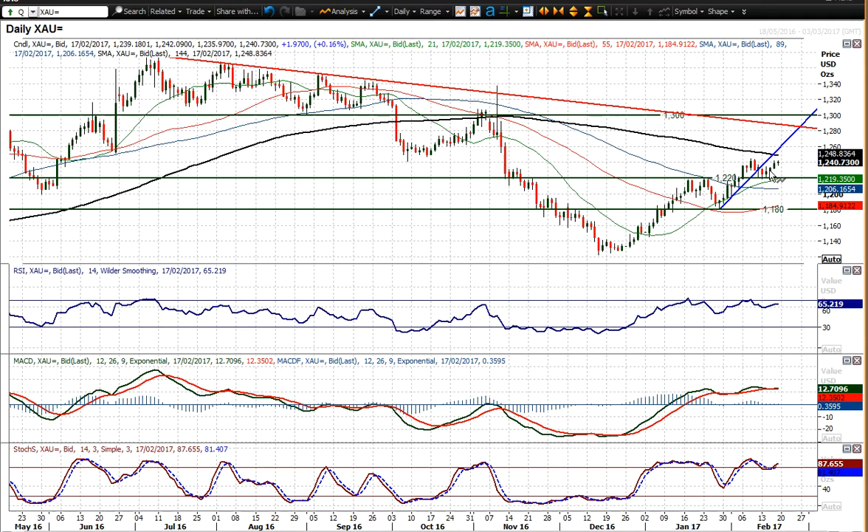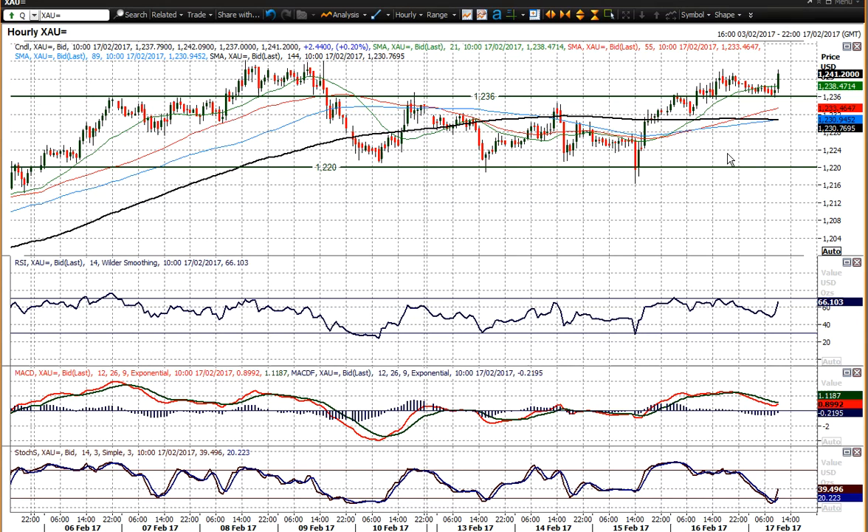So you'd measure the depth of that consolidation, which is around about 25 to 30 dollars, and you project it higher. Taking it from around about 25 bucks, you'd project it higher — so you'd be looking at moves towards the 1270 area as a target, perhaps from that breakout above 1244 if it were to be seen.